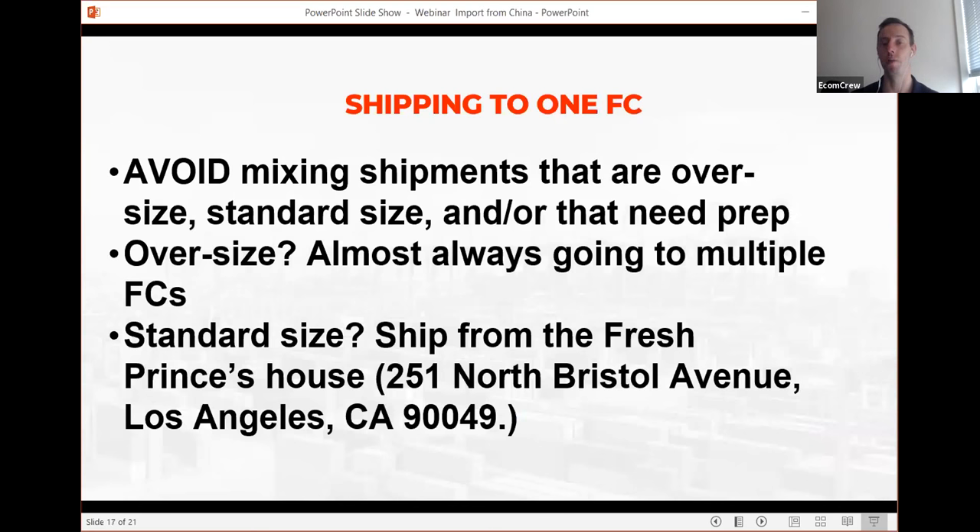To avoid being forced into multiple fulfillment centers, you absolutely must avoid mixing oversized items, standard-size items, and items that need prep — like labeling or poly-bagging — in the same shipment. Oversized, standard, and prep items all go to different warehouses 100% of the time. When doing inventory planning, we ship standard-size and oversized items in separate containers. Oversized is anything over 18 inches and will more frequently be split across multiple FCs — that's hard to avoid. Standard-size items are much better: Amazon is pretty good now about asking you to ship them to just one warehouse.